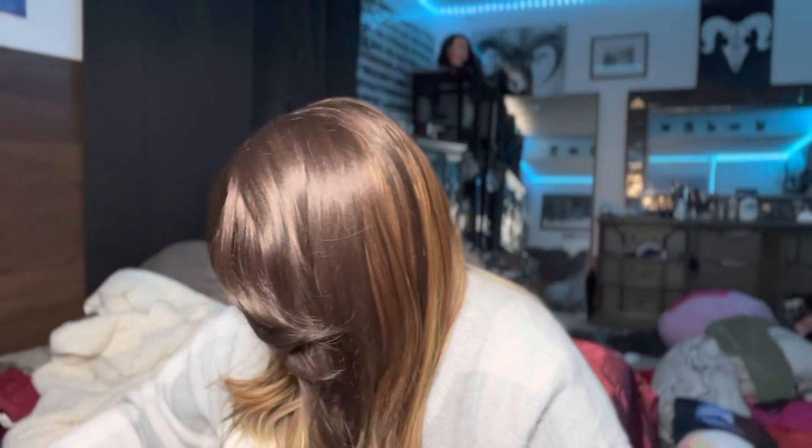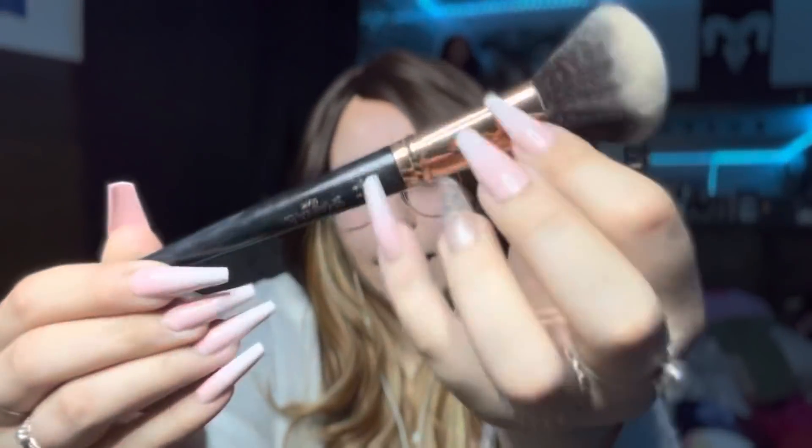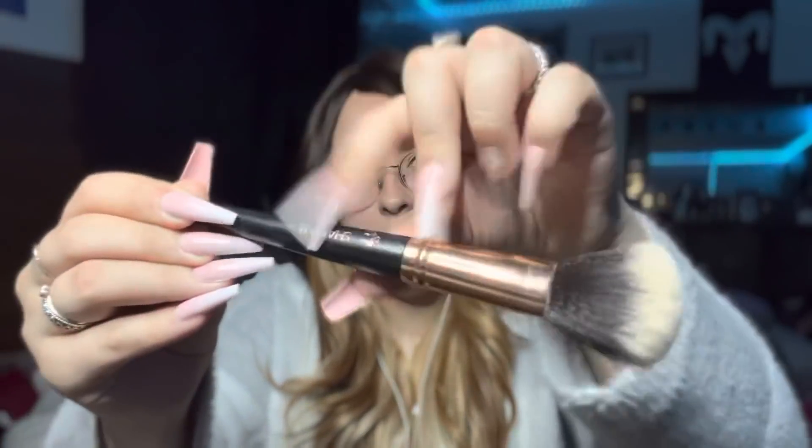I'll grab some that I normally don't use. Here's this blush brush — I don't actually use this for blush, I use it for powder. I want to do some brushing but it's kind of full of powder. I'll do it anyway.